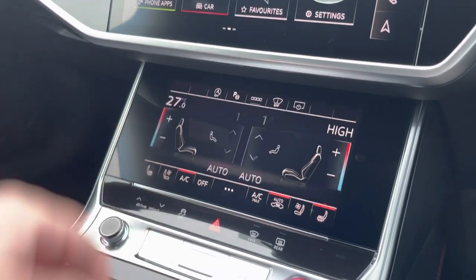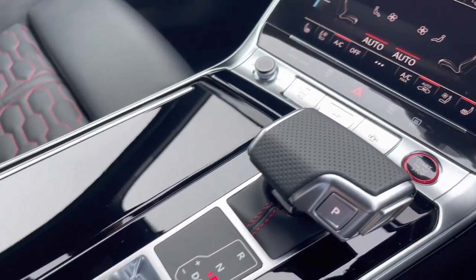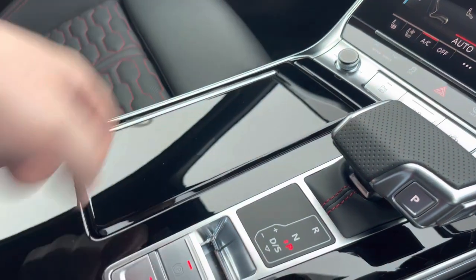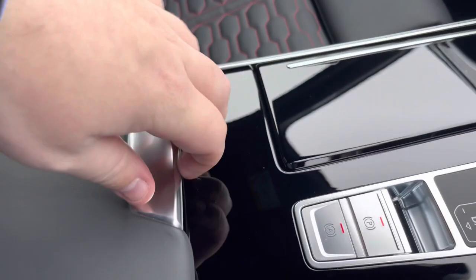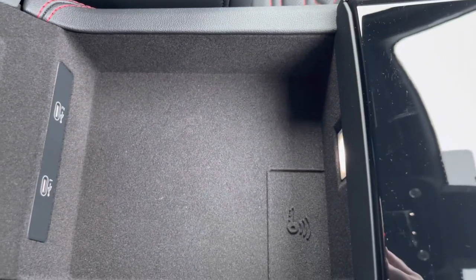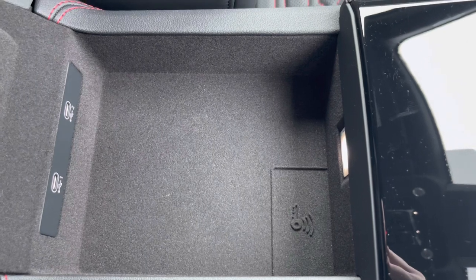Moving down, we have a few shortcuts including your volume adjustment, automatic gearbox, and electric parking brake. Your two cup holders with a cover. And finally an armrest with two USB ports and a little storage — ideal to store your phone, wallet, or charge any device on any journey.